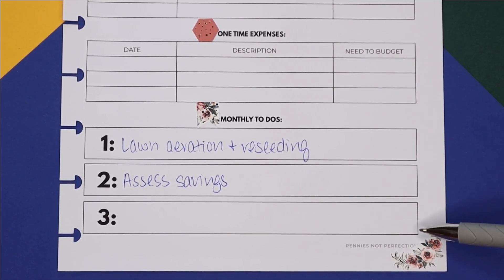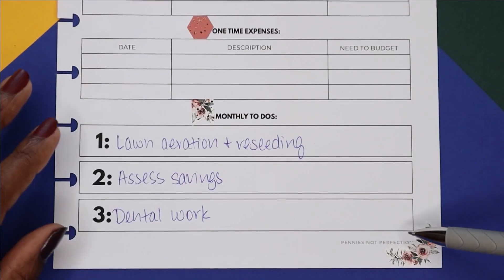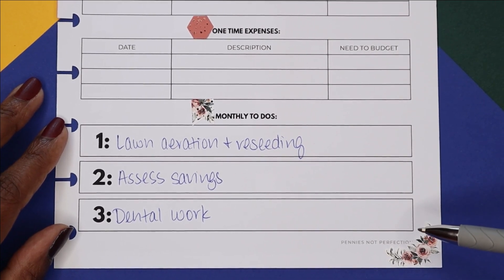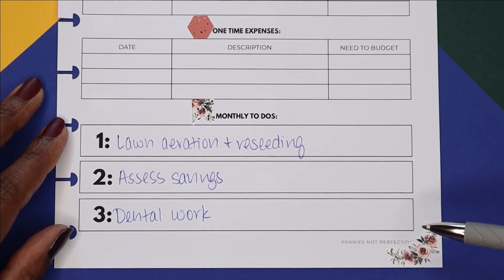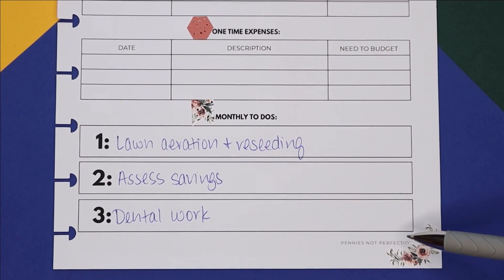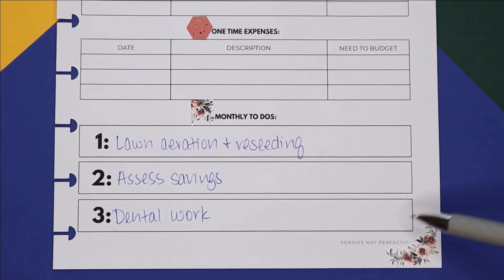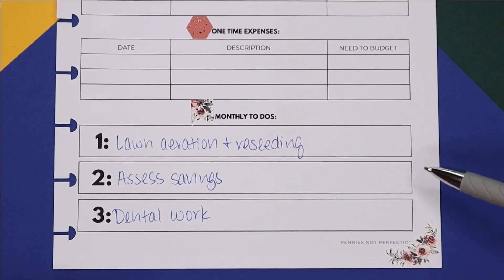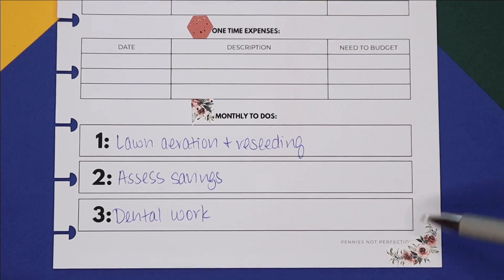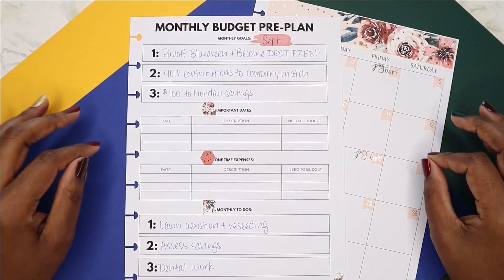Last of my monthly to-dos: I will be getting the dental work I saved for a couple months back. Next week I'm going to the dentist to get those fillings. I also talked to my dentist about the crown I had saved for — good news, the porcelain is chipping but the crown itself is still adhered to the metal, so it doesn't look like I'll need a new crown right away. I have the money saved, but I can hold on to this crown a little longer.